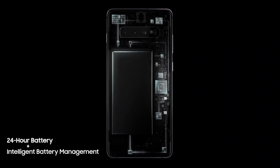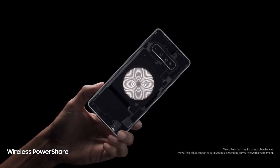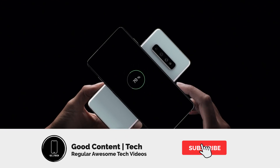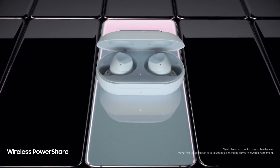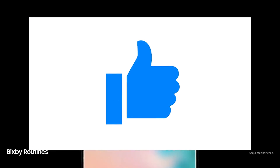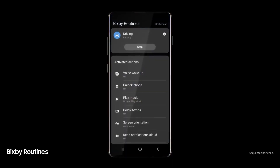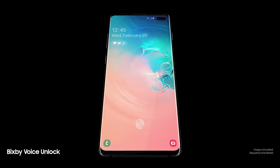Things are looking good with the S11 so far, and since the device has been finalized, we should expect our usual cycle of leaks pretty soon, so consider subscribing with all notifications if you want to stay up to date. Otherwise you don't get notified and my work goes unseen, which isn't really healthy for the channel. But you know what's healthy? The thumbs up button — it tells YouTube the video should be recommended to more people. Thanks a ton, I really appreciate it. I'll see you next time.